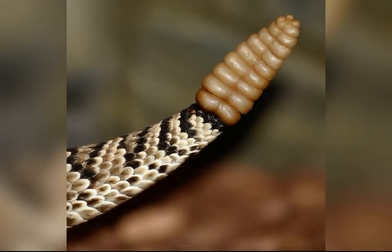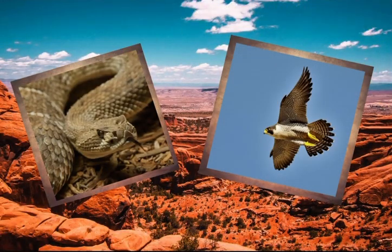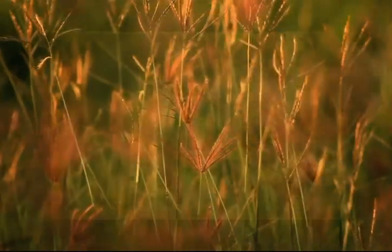The rattling mechanism is also highly energy efficient. The muscles involved in shaking the rattle are specialized to work for extended periods, allowing a snake to rattle for a long time without tiring. This is crucial because some threats might take a while to leave, and a snake needs to maintain its warning signal for as long as necessary. In all actuality, rattlesnakes are unique snakes, having a gift that most other snakes don't possess.